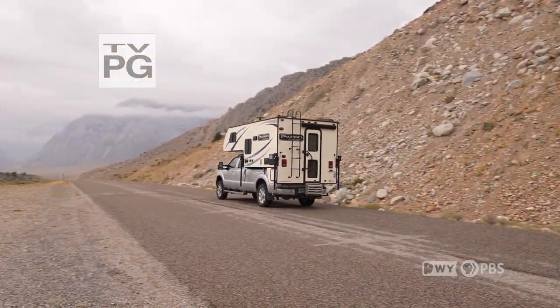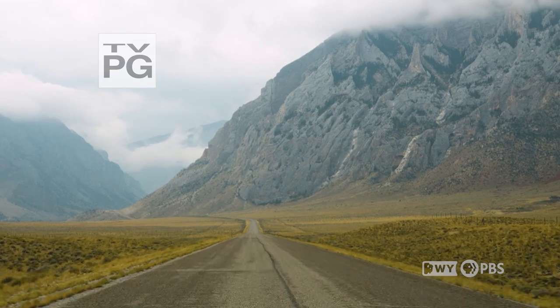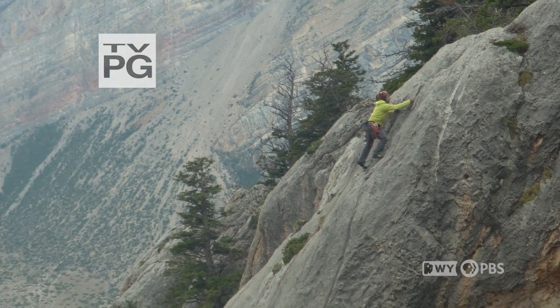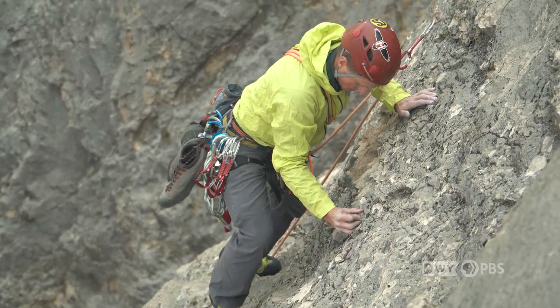We're here at the mouth of the Clarks Fork Canyon, just on the northern edge of Wyoming. We've been spending the last couple of years on this wall over here putting up some wonderful routes, and we're on our third route here — the longest and most continuous one.